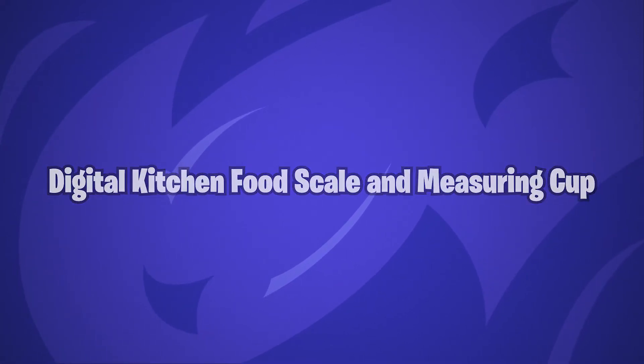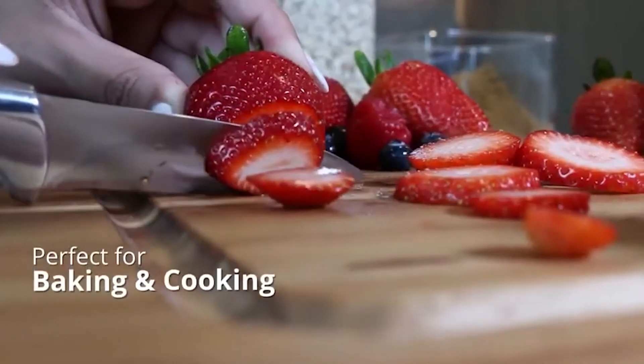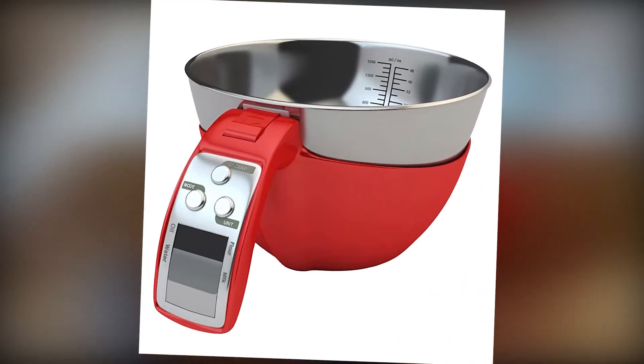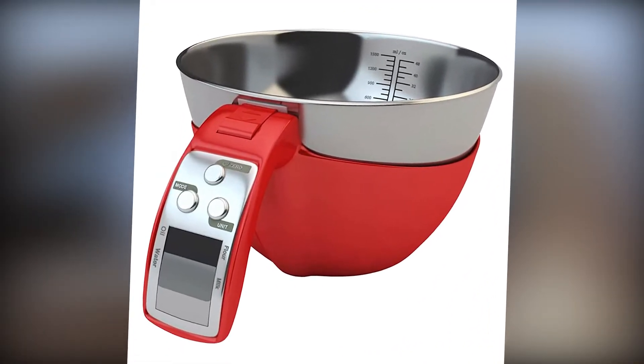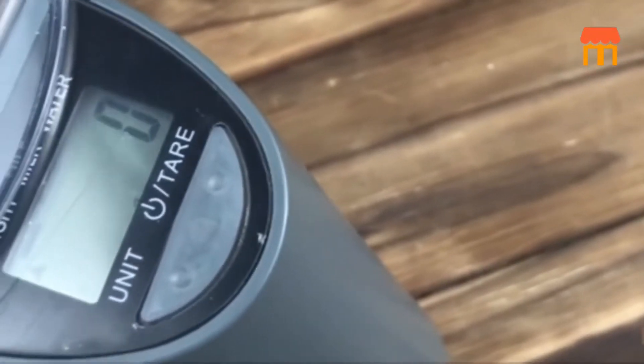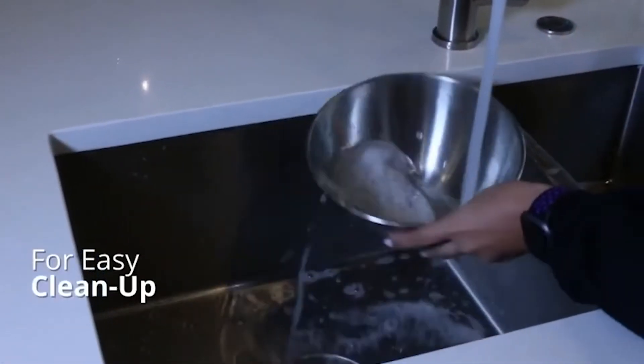Digital Kitchen Food Scale and Measuring Cup. There is a recipe for just about everything you can imagine on the internet, but just because it's there doesn't mean you can always grasp the proportions. No need to panic if the amount of flour required for the dessert you're creating is given in grams rather than cups. The measuring cup and scale are combined into one convenient device that handles all the arithmetic for you.